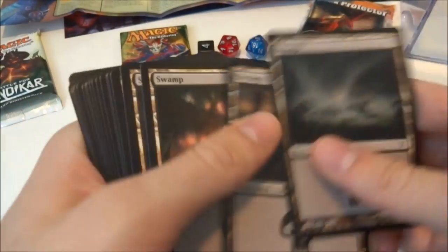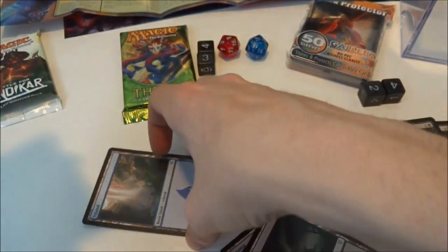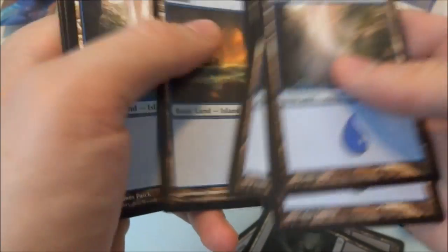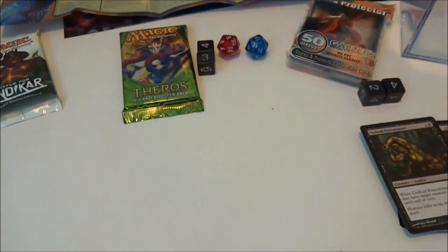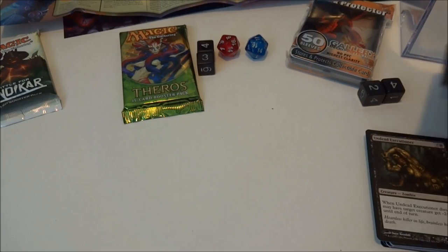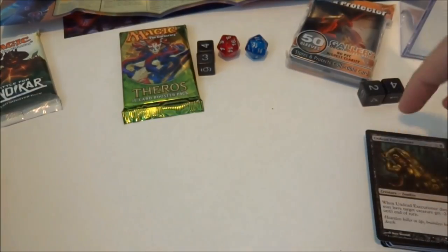So I got two rares, some uncommons, commons, and a bunch of land. Let's count the land - thirteen swamps and eleven islands. That makes sense because there's probably more black cards in the mana curve. I'll put these in frame and then open the packs last. Now I'm going to go over the deck protectors.